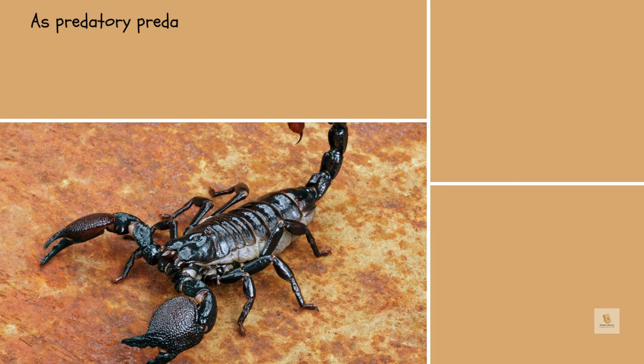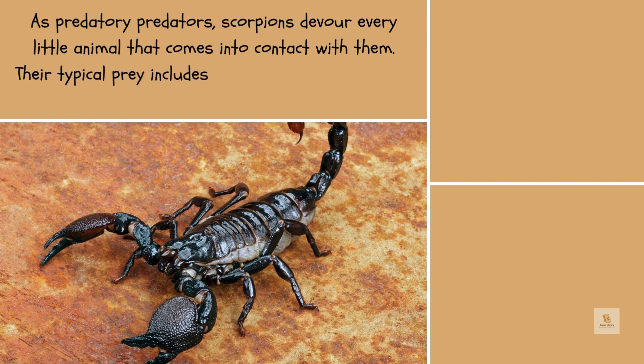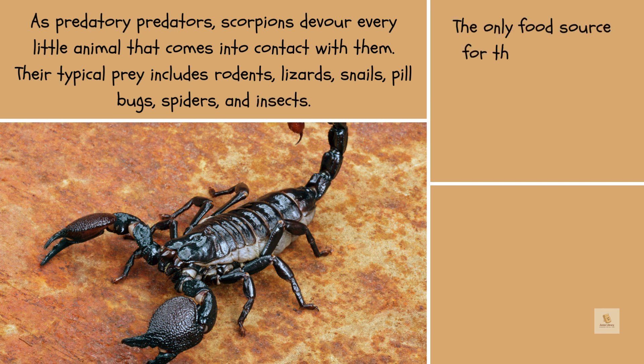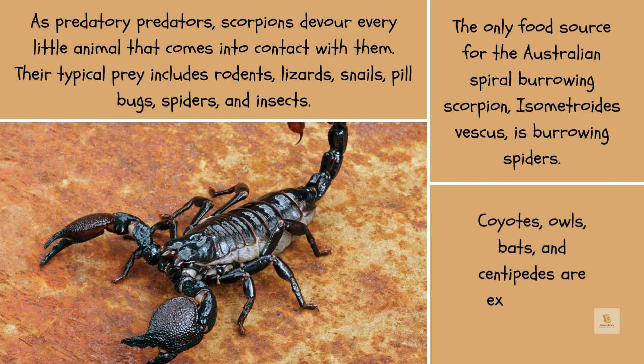As predators, scorpions devour every little animal that comes into contact with them. Their typical prey includes rodents, lizards, snails, pill bugs, spiders, and insects. The only food source for the Australian spiral burrowing scorpion Isometroides vescus is burrowing spiders. Coyotes, owls, bats, and centipedes are examples of scorpion predators.